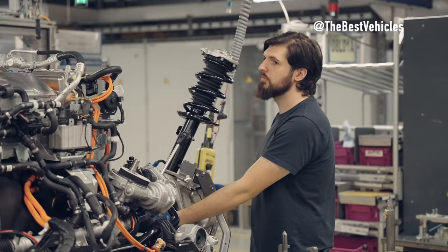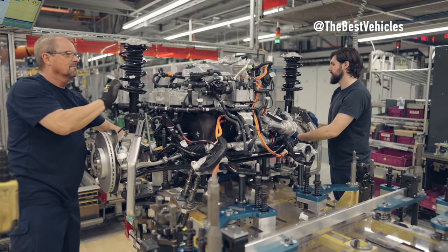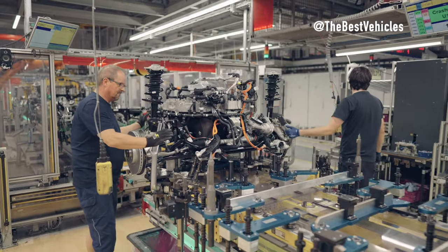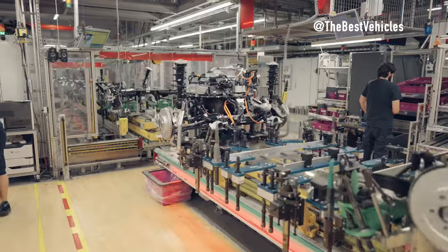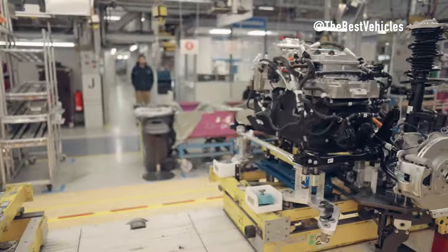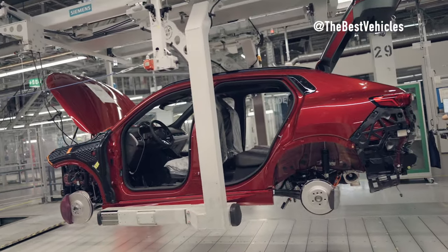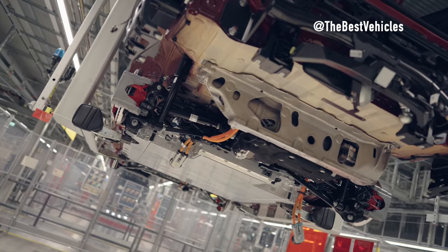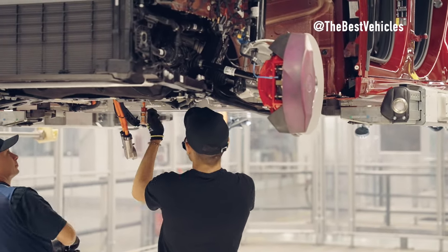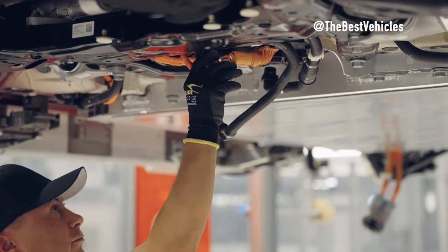Advanced Production Technology. This phase also uses advanced manufacturing technologies, including automation systems and robotic systems. Automation systems help automate assembly steps, helping to increase productivity and efficiency. Robot systems perform tasks requiring high precision and speed. Thus, after completing this stage, we have a completed BMW X2 ready to ship. Every detail has been cared for and thoroughly tested to ensure optimal quality and performance.